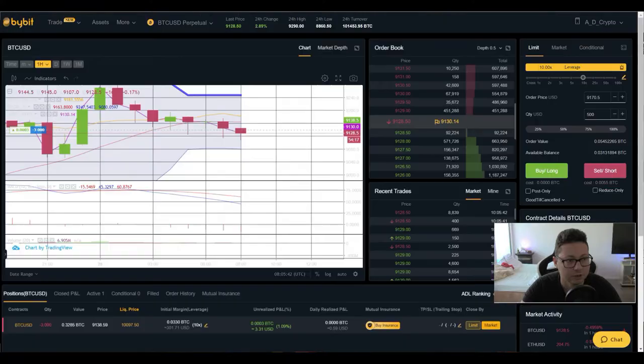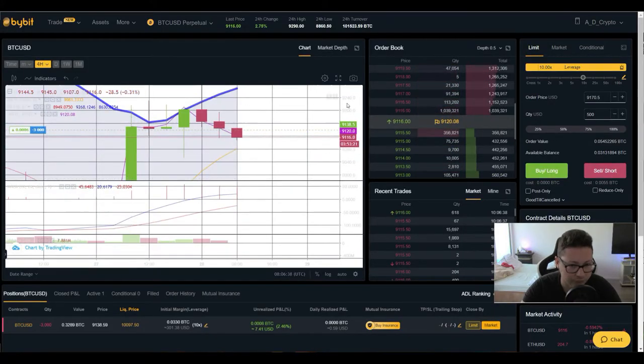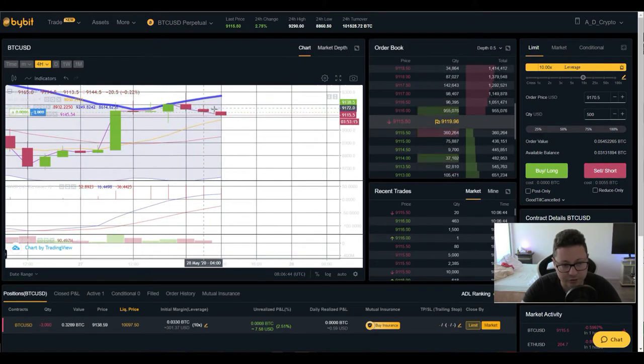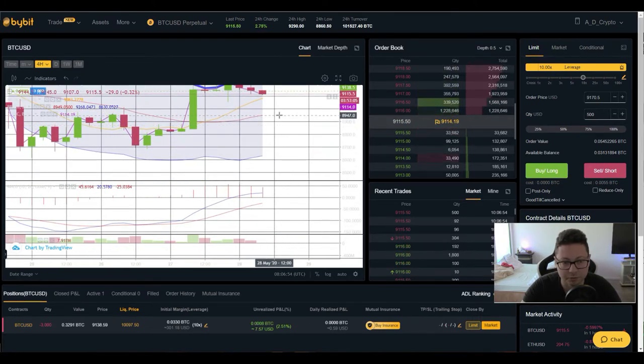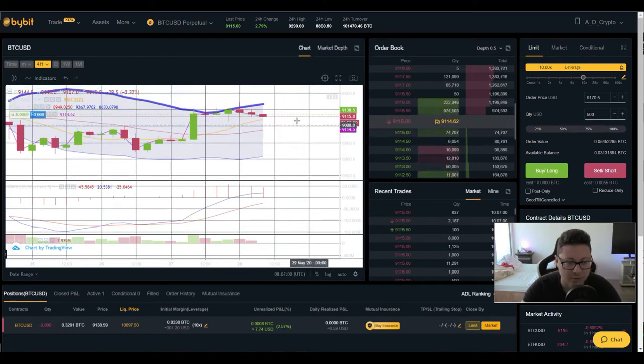On the four-hour Bollinger Band, after pushing towards the top of the band, we are now retracing back to the first level at around $9,080, with a potential drop towards $8,950. My target is somewhere between $8,900 and even down to $8,500 to $8,000. Let's see how this plays out.